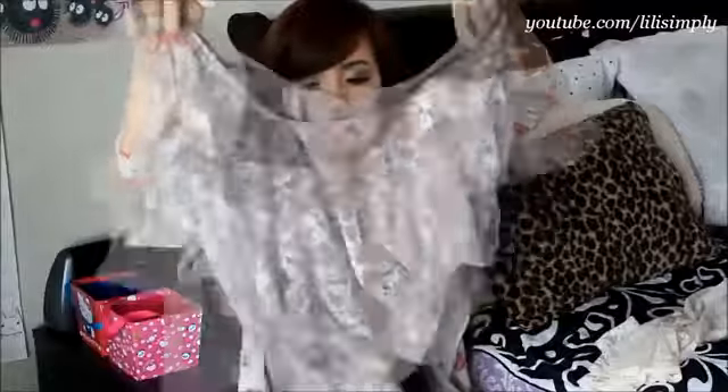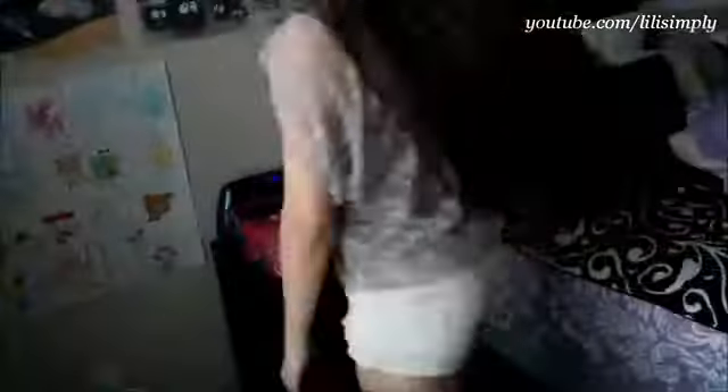The first is this lace top here. It comes with this mocha colored undershirt. I'm able to pair this romantic lace top with a variety of things because it's so versatile, and I love that I can wear this year round.